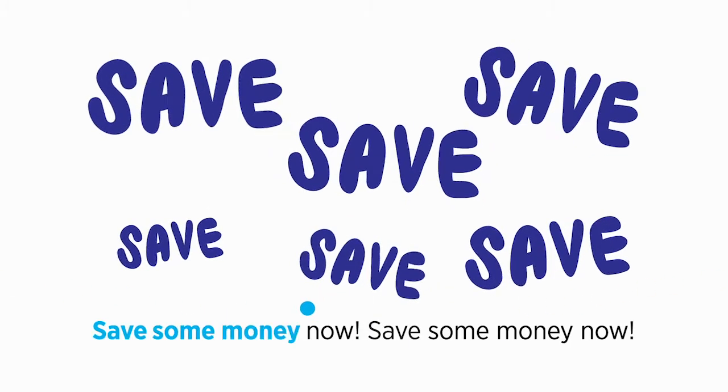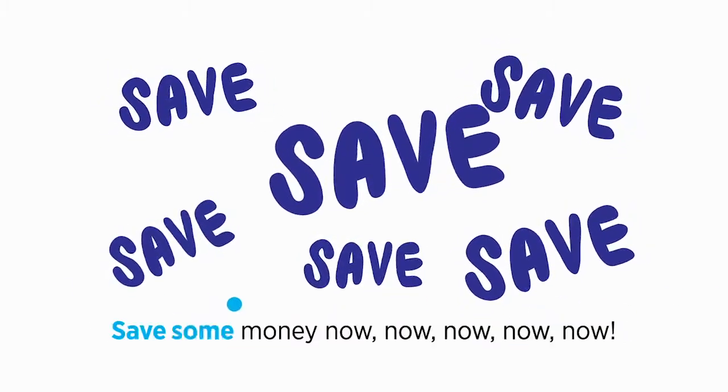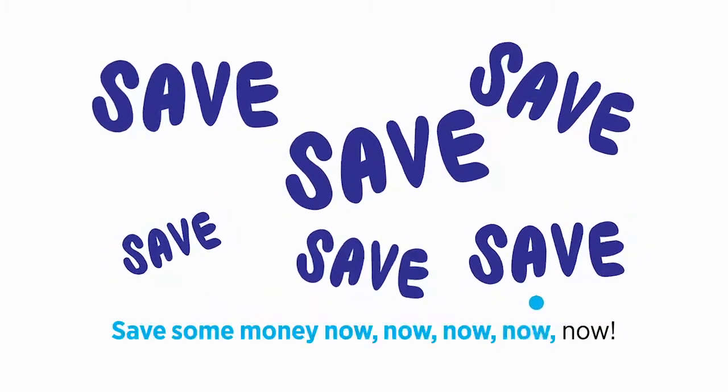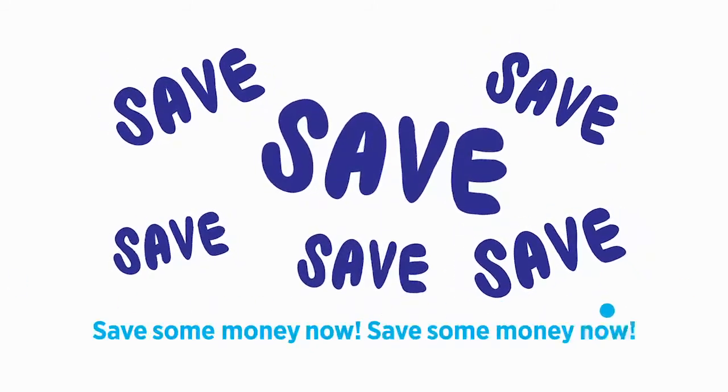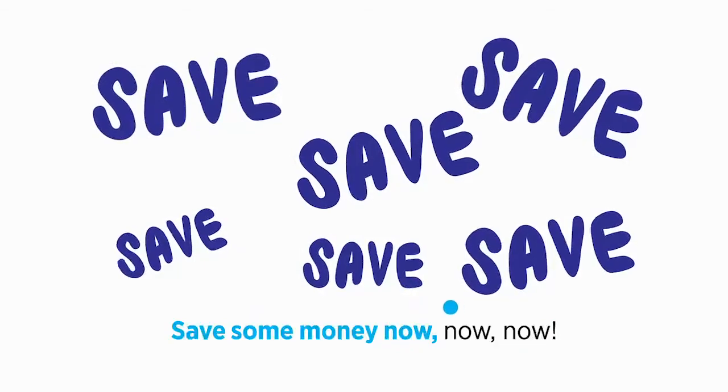Save some money now, save some money now, save some money now, now, now.